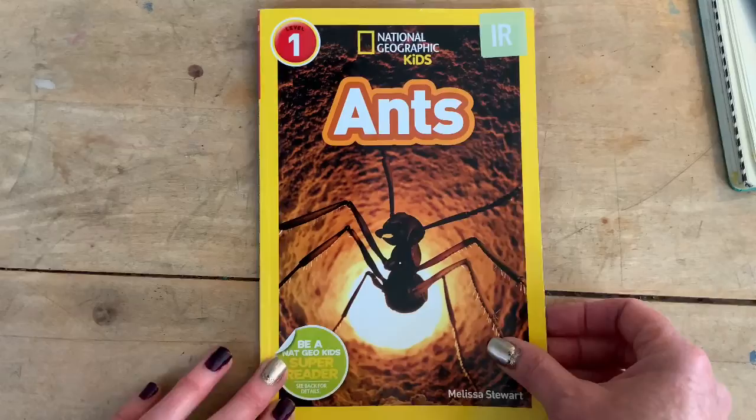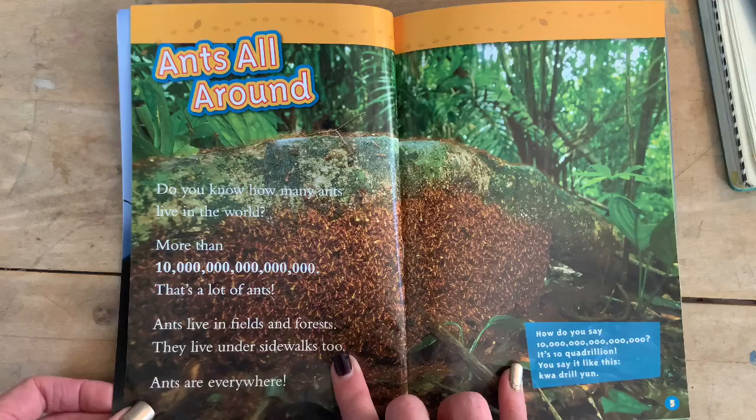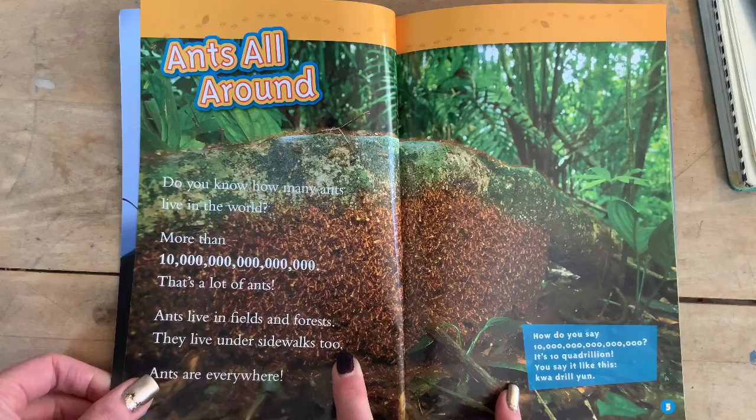Here's the table of contents. Ants are all around. Do you know how many ants live in the world? More than 10 quadrillion. I had to look that number up — it's also known as a million billion. That's a lot of ants. Ants live in fields and forests. They live under sidewalks too. Ants are everywhere.